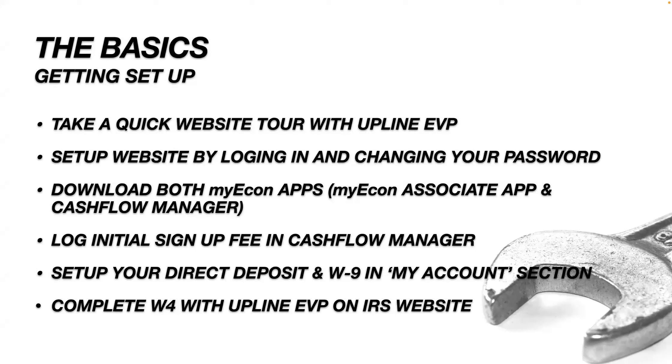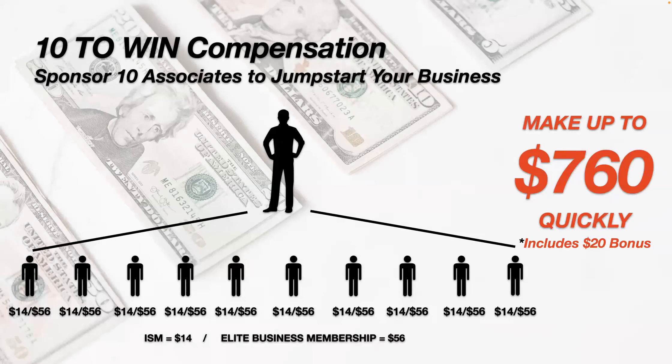Setting up direct deposit — I already showed you how to do that. For the W-4 correction, we can't do it today because the IRS website is still under maintenance for that section. In about a week it'll be ready. Just let me know and we'll take about 15 minutes to run through it and help you get more money on your paycheck. Now let's talk about making money in this business — we're running a special at $19.95.